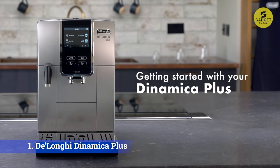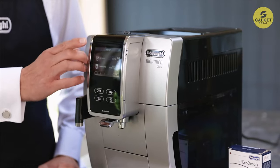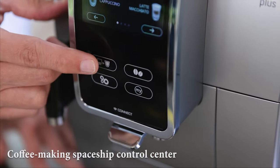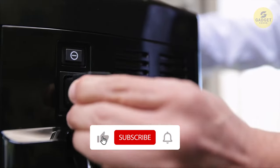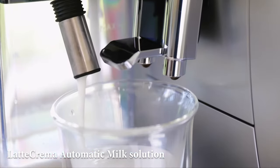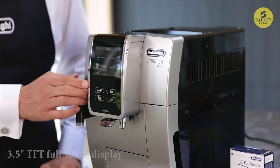First in line is the De'Longhi Dinamica Plus, the espresso maestro that boasts the ability to whip up 16 different barista-style drinks at the press of a button. Picture this: a vibrant touch display akin to a coffee-making spaceship control center. It's not just about the touch of a button — it's about the built-in conical grinder delivering maximum freshness and flavor. The smart one-touch system lets you choose from 16 preset or customized drinks, and the Latte Crema Automatic Milk Solution adds that perfect creamy touch. The intuitive interface on the 3.5-inch TFT full-touch display learns your favorites and puts them front and center.